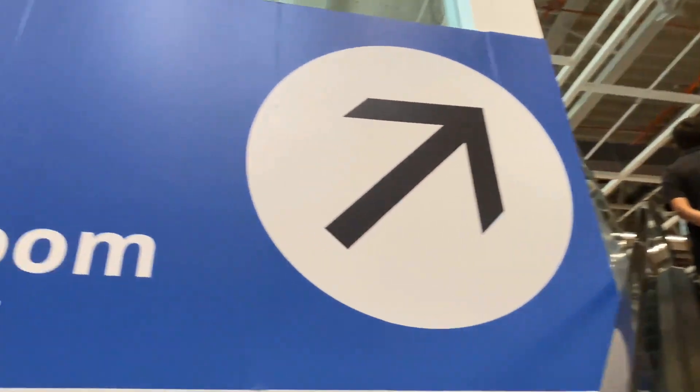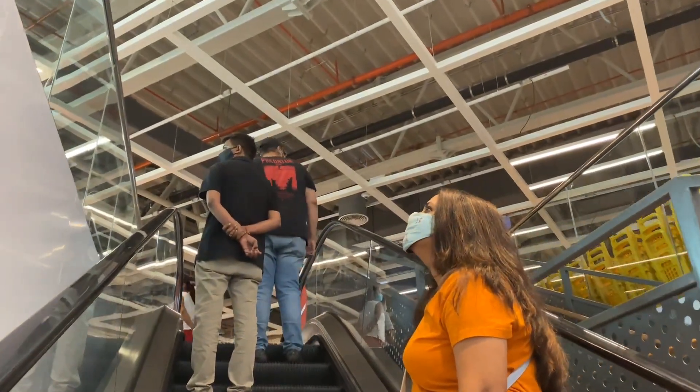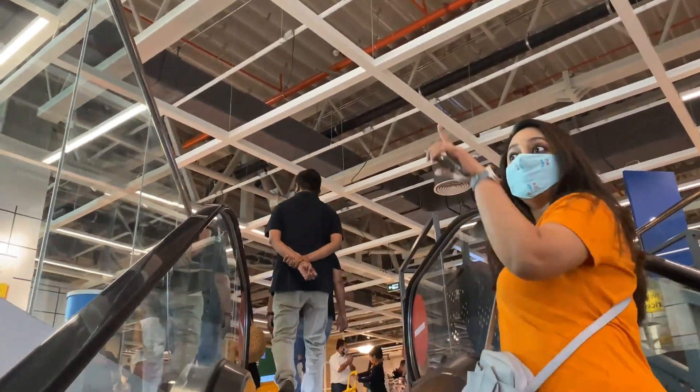IKEA is a Swedish multinational company. This is a superstore where you can get ready-to-assemble furniture, home appliances, kitchen appliances, and more.